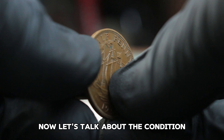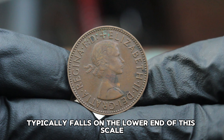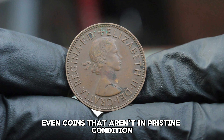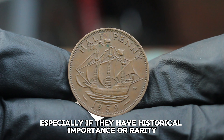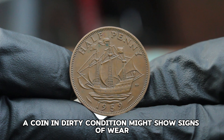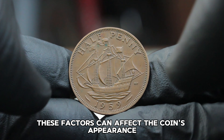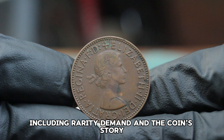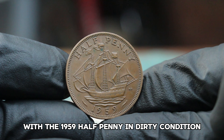Now, let's talk about condition. Coins are graded on a scale from poor to mint state, and a coin in dirty condition typically falls on the lower end of this scale — but don't let that discourage you. Even coins that aren't in pristine condition can have significant value, especially if they have historical importance or rarity. When it comes to the 1959 halfpenny, a coin in dirty condition might show signs of wear, discoloration, or surface dirt. These factors can affect the coin's appearance, but not necessarily its value, as collectors and investors look at several factors including rarity, demand, and the coin's history.